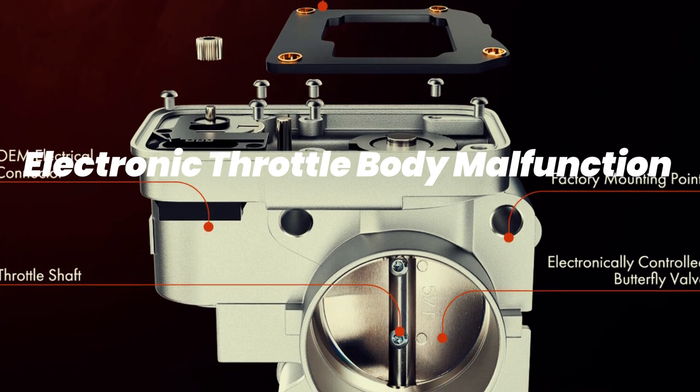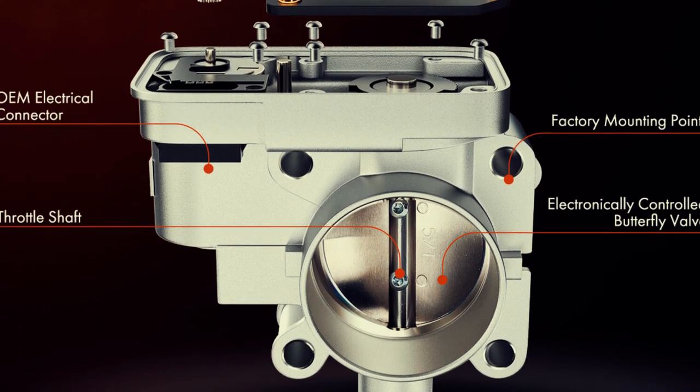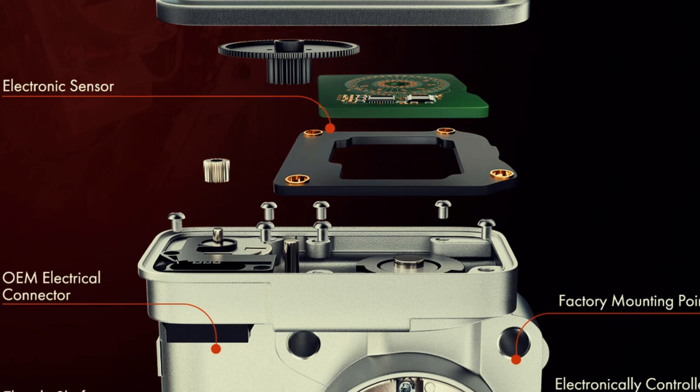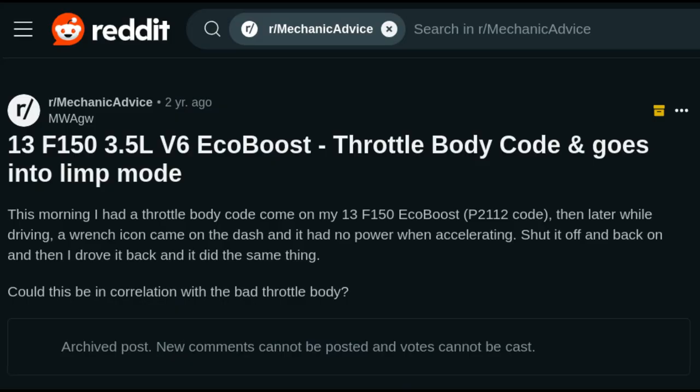For quite some time, electronic throttle bodies, or ETBs, have posed a challenge in Ford vehicles. In today's Ford F-Series trucks, the ETB operates under data control. It relays sensory information to the throttle valve, which regulates the airflow to the engine. However, in recent Ford F-150 models, an issue known as limp mode occasionally arises. During this situation, the electronic throttle body ceases to function correctly, causing the truck to lose momentum abruptly.